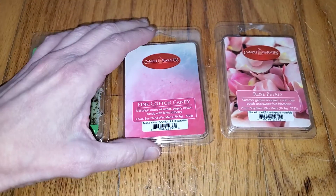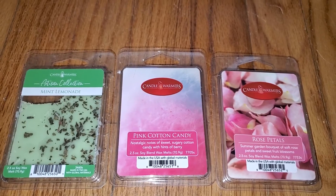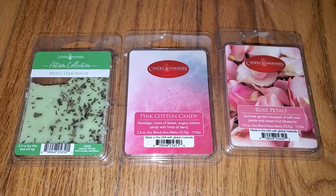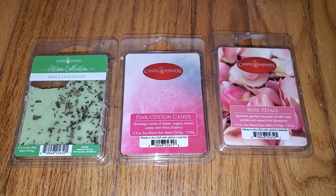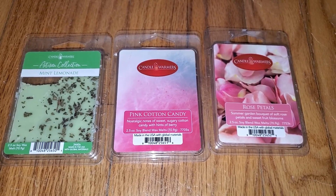So these are the three new Candle Warmer Wax Melt scents, and they are fantastic. Again, I found these at the At Home store. You can also buy them online at CandleWarmers.com. If you want to read a text version of this review, go to WaxMeltReviews.com. Feel free to join our Facebook group where we discuss all different brands and scents of retail and store-bought wax melts — you can find the link underneath this video and on our website at WaxMeltReviews.com. Have a good day.